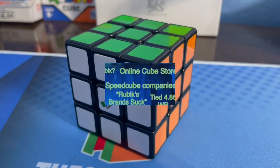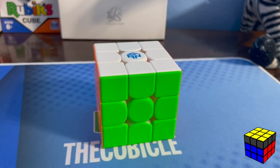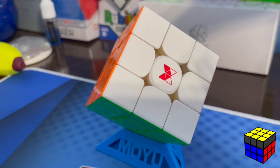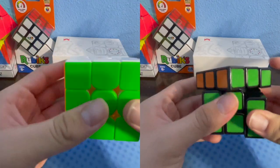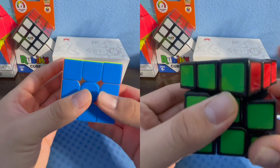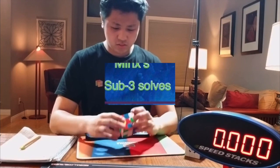Rubik's brand cubes aren't as good as cubes made by Chinese speedcube companies for speedcubing. The Rubik's brand cubes are designed as a household puzzle, while speedcubes are made for speedcubing. A Rubik's brand cube has better durability — if given to a young child who might throw it around, a speedcube could break while a Rubik's brand wouldn't as easily.